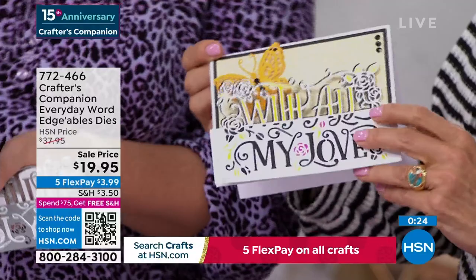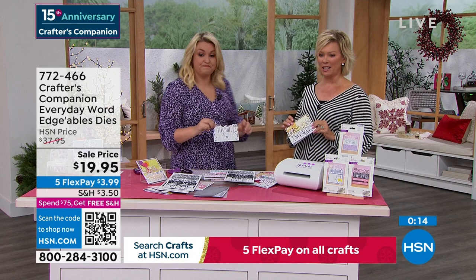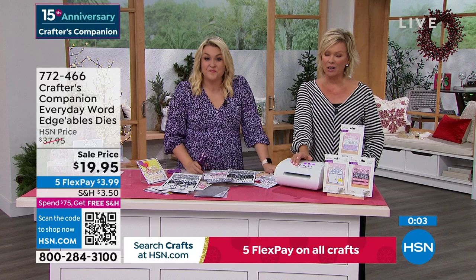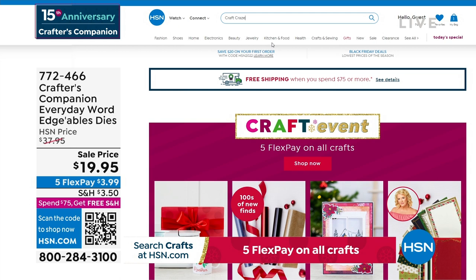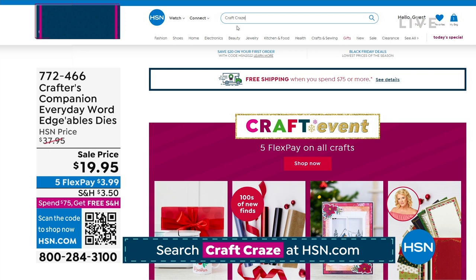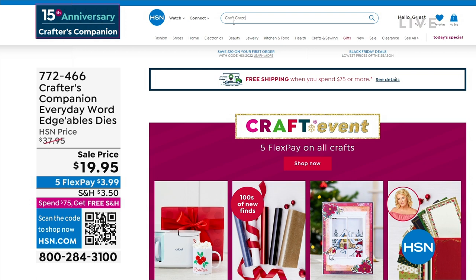Item 772-466. We have one more thing to sneak into this show — but there is also a secret sale going on at hsn.com. You just need to know the secret word. Up to 50% off even our clearance products. The secret phrase is 'craft craze' — C-R-A-Z-E, craft craze. Type it in the search engine and you're going to find lots of goodies and major markdowns. Things are selling like crazy on there.